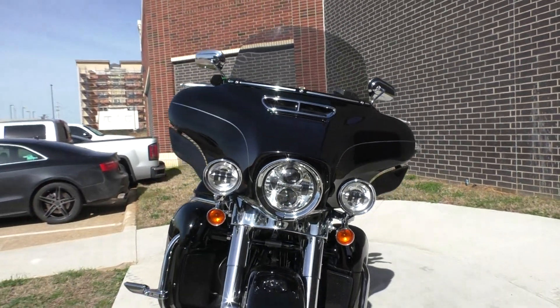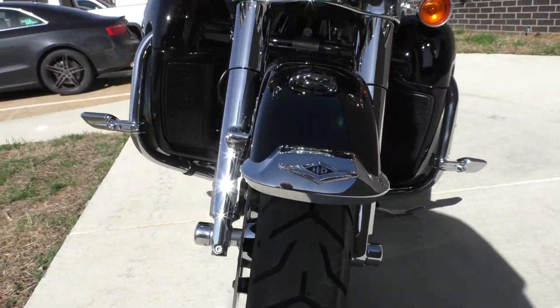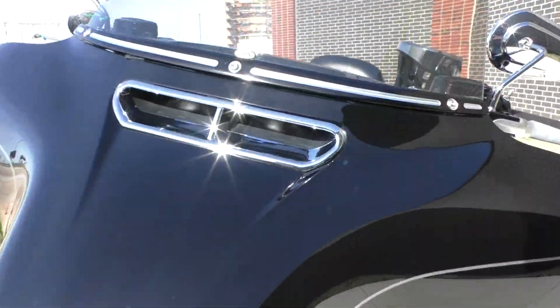It is one of our certified pre-owned motorcycles. It's been through our 32-point pre-delivery inspection — we test rode it, made sure everything was working correctly, and gave it a professional detail.